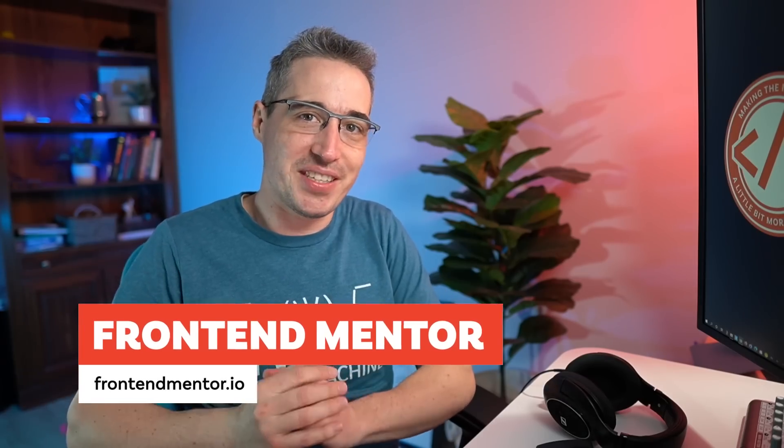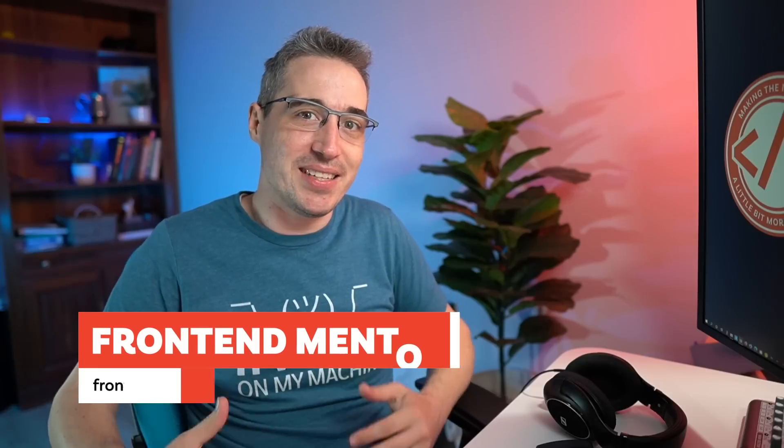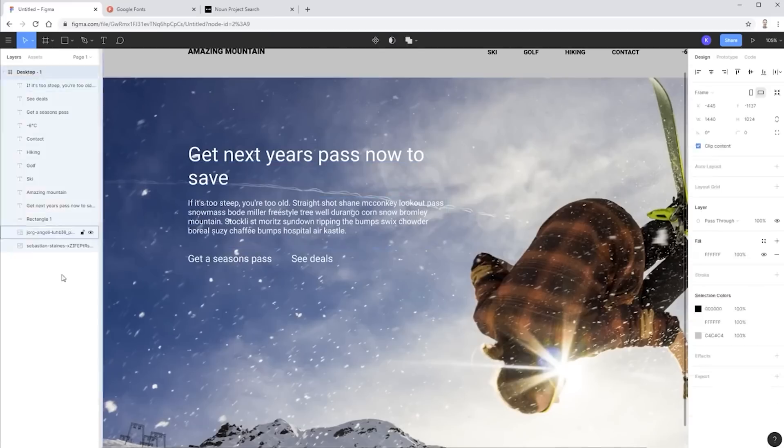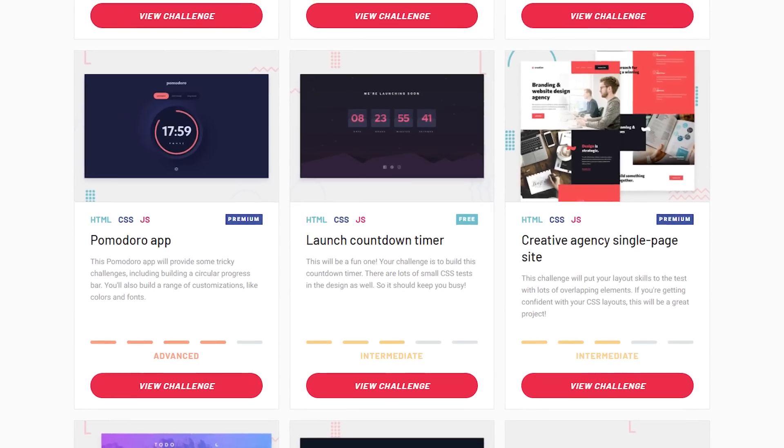The first resource is Frontend Mentor. This is one I recommend to a lot of people because it removes one major constraint: you don't have to design anything yourself. If you're not a designer it can be really hard to come up with something that looks good, or you start trying to design in the browser and it doesn't look great and you abandon the project. With Frontend Mentor they give you really nice-looking designs right from the beginning, so you have exactly what you want to build and you just have to make it happen.